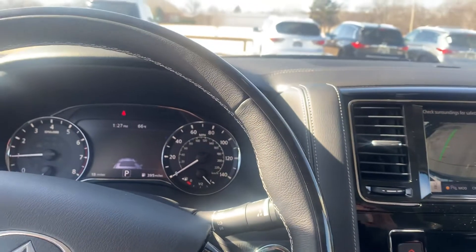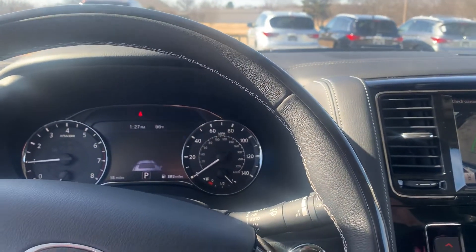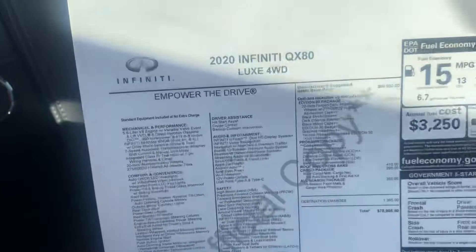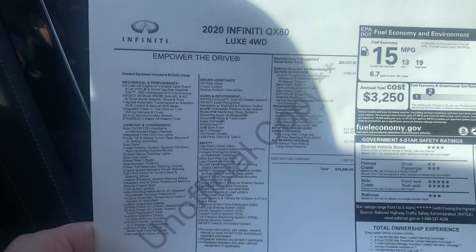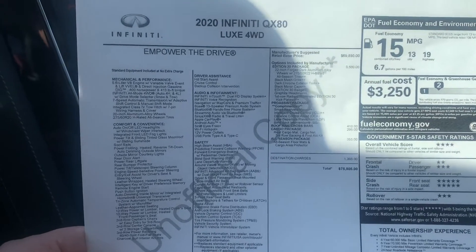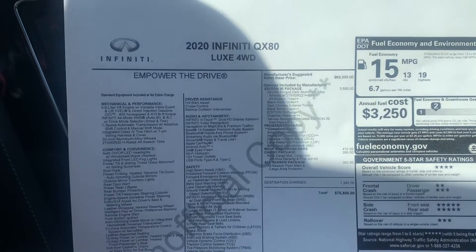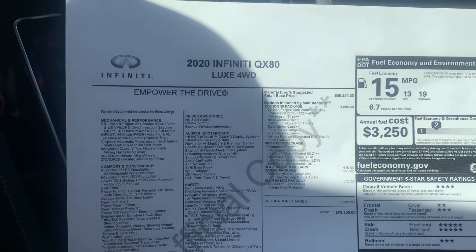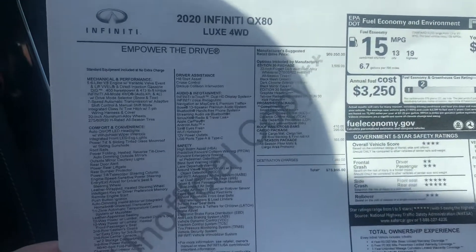I have one that is just like this — same color, it's a black obsidian, so it won't have the pearlescent in it, but it's got the dark interior like this one. It's an Edition 30, and here is what that looks like. Still the same safety features. This one has that same Pro Assist package — it's actually complimentary in this package for the Edition 30. With the Edition 30, you do get dark aluminum, so a lot of the chrome is actually very dark chrome. It's a gorgeous, gorgeous vehicle.